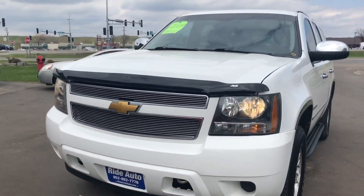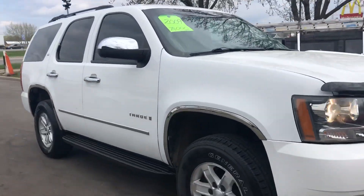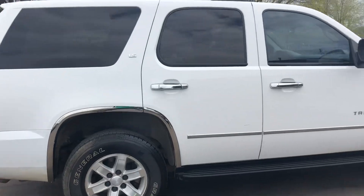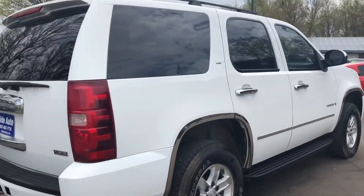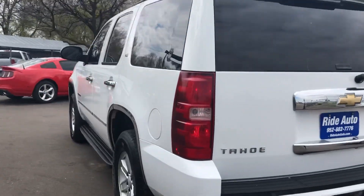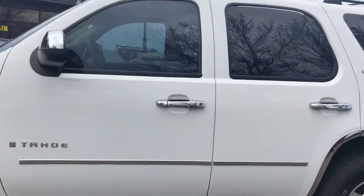Hello, welcome to Ride Auto. We're pleased to bring you this 2009 Chevy Tahoe LS trim, four-wheel drive, with a 5.3 liter V8 engine. This is an auto state vehicle. As you can see, the body is in really nice shape. It's got the trailer tow package, factory tinted windows, alloy wheels, and factory running boards.